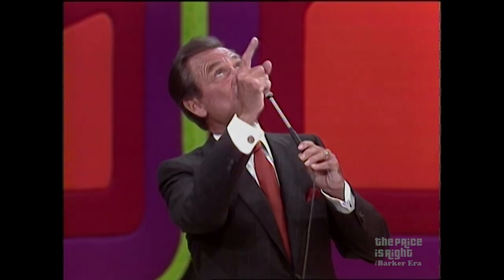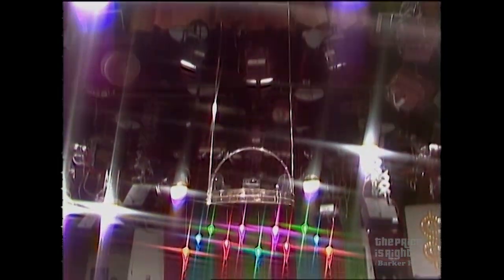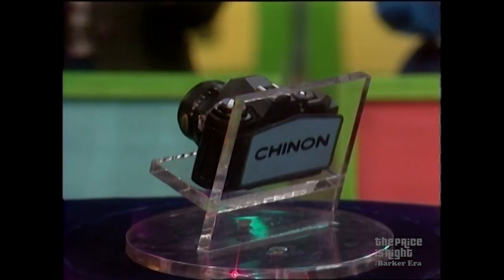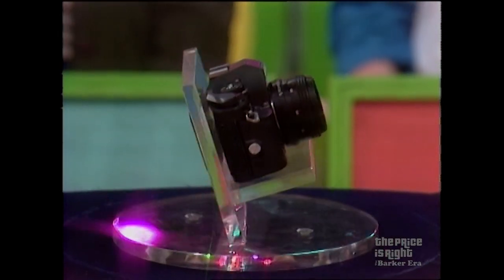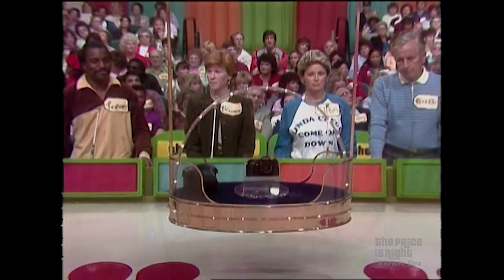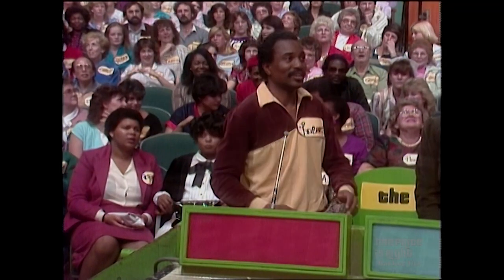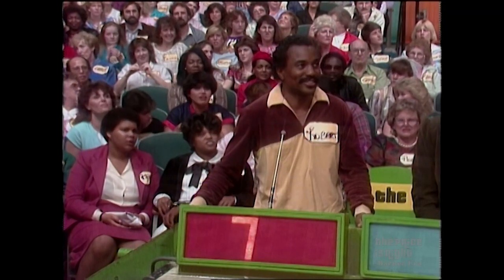All right, the next item up for bids is coming down from here. It's a 35 millimeter camera. Set your imagination free with the Chinon CE5 electronic automatic 35 millimeter camera that keeps up with all the action. Also lens and case naturally. It's from Chinon. What do you bid on that, Robert? $700.